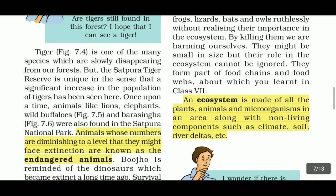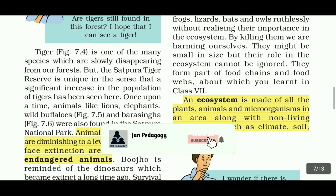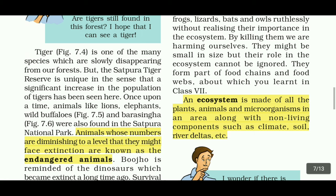The tiger is one of many species slowly disappearing from our forests. The Satpura Tiger Reserve is unique in that a significant increase in the tiger population has been seen here. Once upon a time, animals like lion, elephant, wild buffalos and parasinga were also found in Satpura National Park.